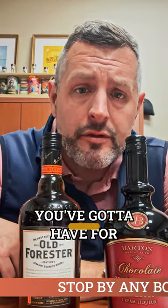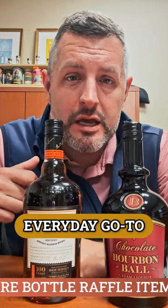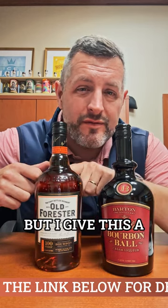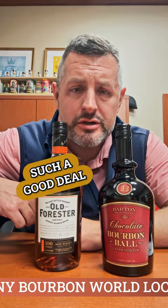There's two things you've got to have for the Derby. Number one — I know Woodford is the sponsor of the Derby, but really the bourbon of Louisville is Old Forester, an Old Forester 100 Proof Signature. This is my everyday go-to bourbon. It ranks up there with Wild Turkey, but I give this a slight edge because it's so balanced, so easy to drink. It's got so much flavor and it's such a good deal.